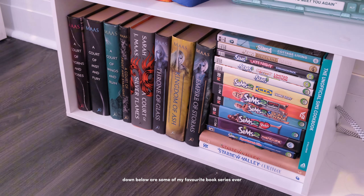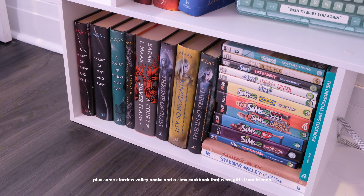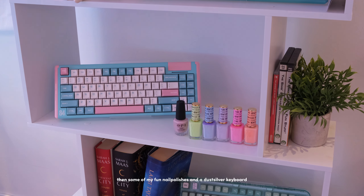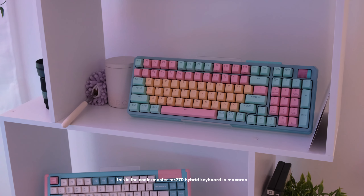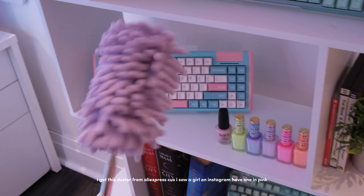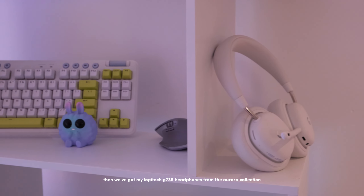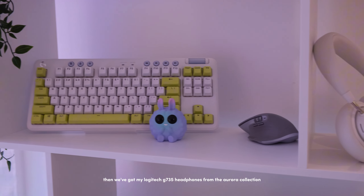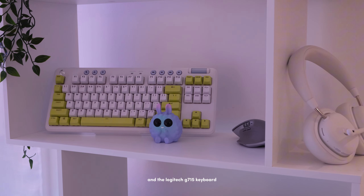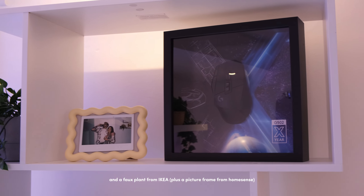Moving on to my treehouse bookshelf, which isn't coming with me unfortunately, but it served its purpose. Down below are some of my favorite book series ever, more of my original Sims 2 games, some Stardew books, a Sims cookbook from friends, and some books I haven't read yet. There's also my Cool Killer CK75 keyboard, some fun nail polishes, a Dust Silver keyboard, the Cooler Master MK770 Hybrid keyboard in macaron, and a key tester from AliExpress. We've got my Logitech G735 headphones from the Aurora Collection, my Logitech MX Master 3 mouse, and the Logitech G175 keyboard.